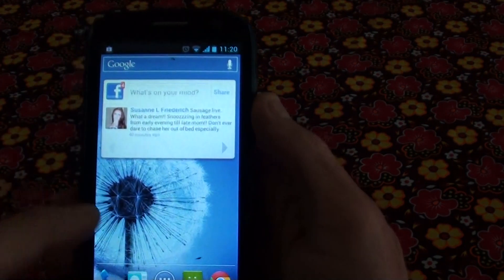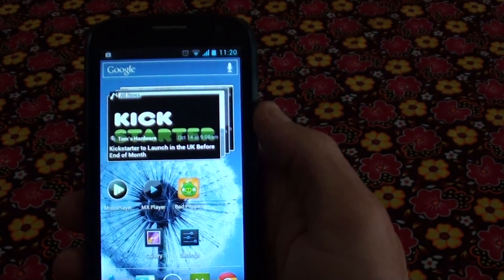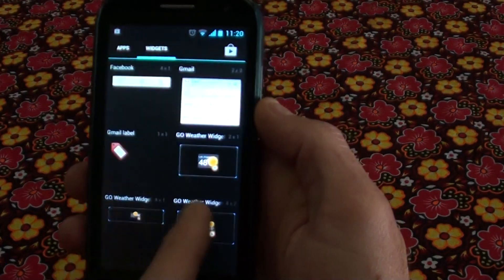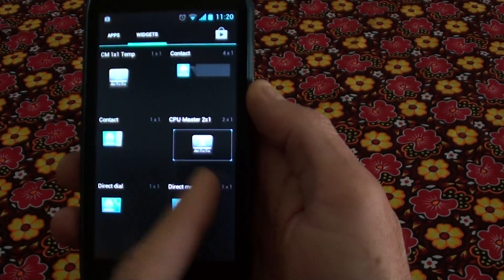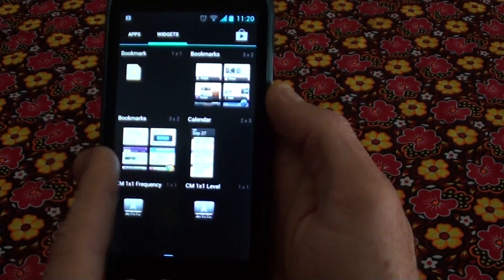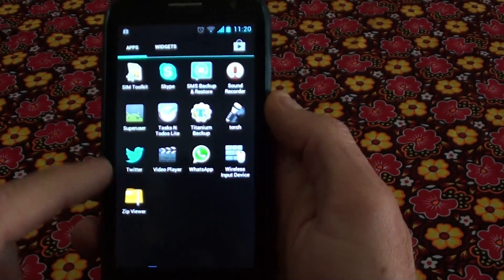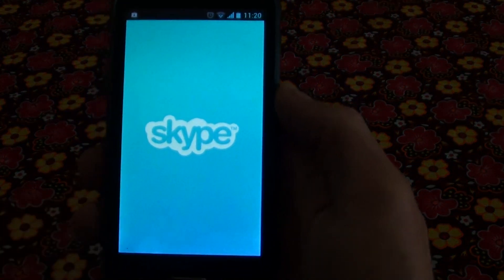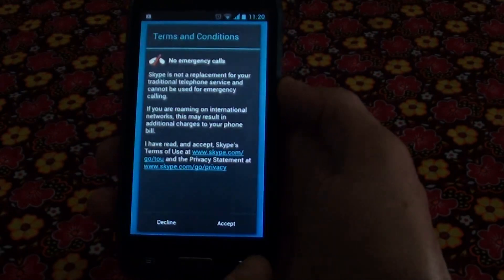This is my Facebook app. Here are my other applications. As you can see it's very responsive and very fast. I've got Twitter, I've got Skype — everything working very well on this device.